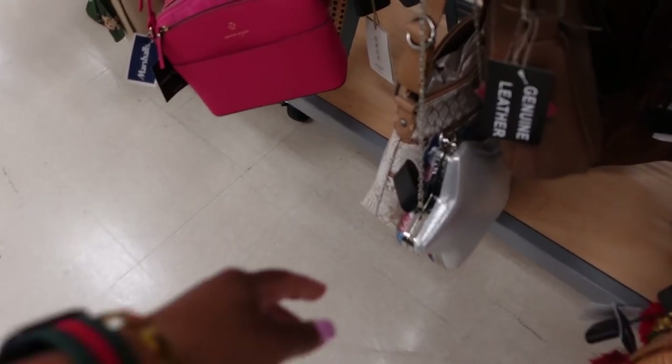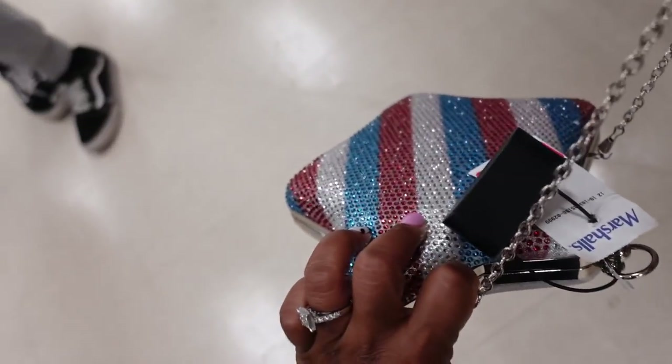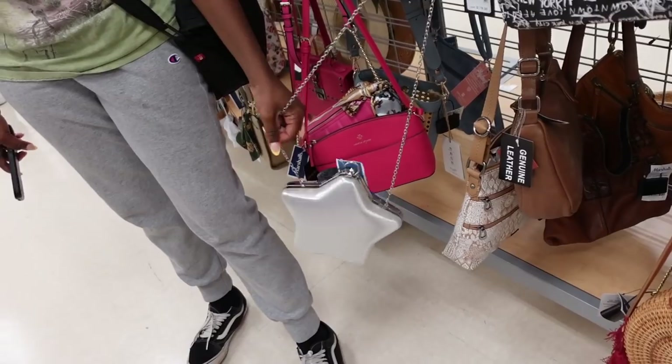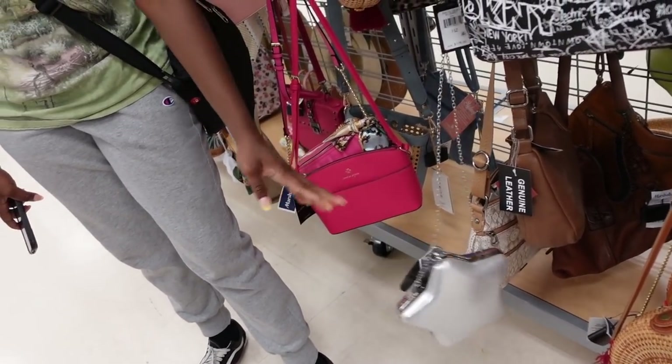Oh, I didn't see that. I just seen this. I'm just looking for silver. This would have been... no, I knew it wouldn't work. I didn't see that front.